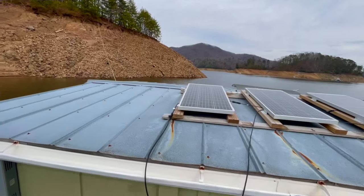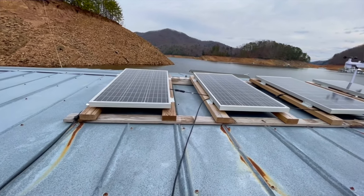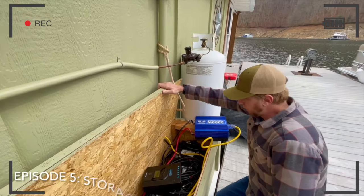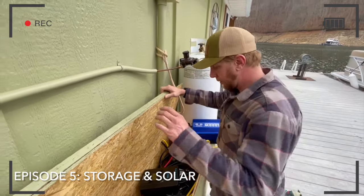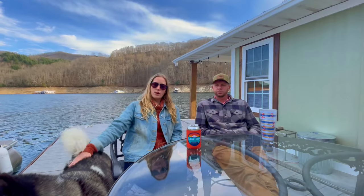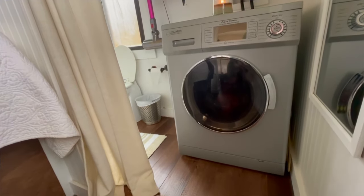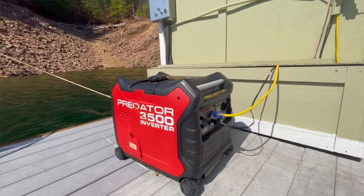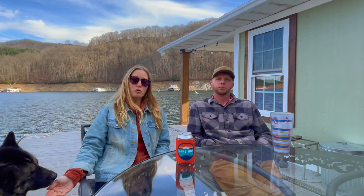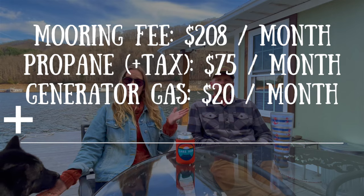Electricity — we have solar, so we don't really have an electricity cost. We had one initial cost that factors into our initial investment, which we'll get to in a moment. This is our setup — it's a very basic setup. The only thing our solar does not run is our washer-dryer. We do laundry about once a week and run the generator for that, so over the course of a month, maybe $15 to $20 in fuel for the generator. So let's call our electricity costs $15 to $20.